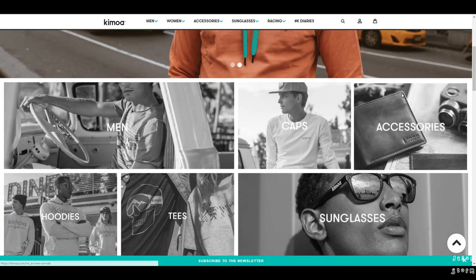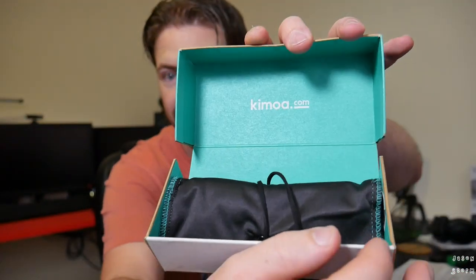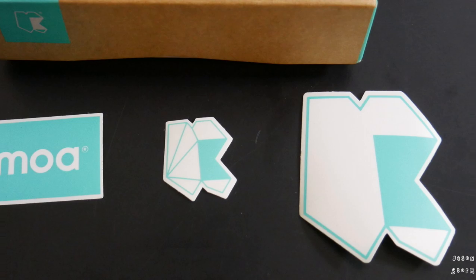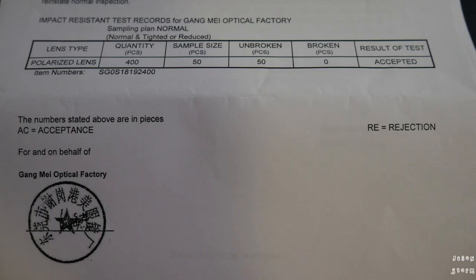Here I have some Kamoa special edition McLaren sunglasses. Let's check them out. In the box you get a pouch to clean and keep your sunglasses in, you get some stickers and you get the sunglasses, which I really like the look of. You also get some impact resistant tests, which I find quite good and not something everybody does.